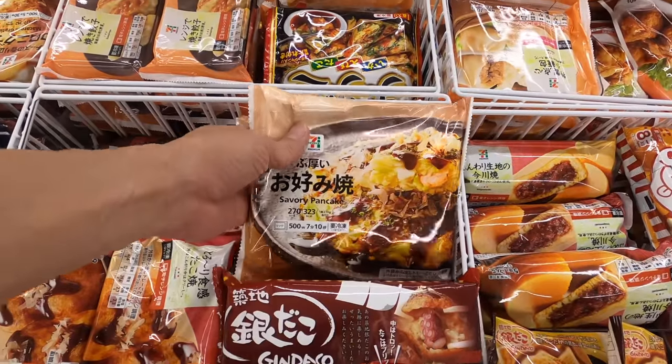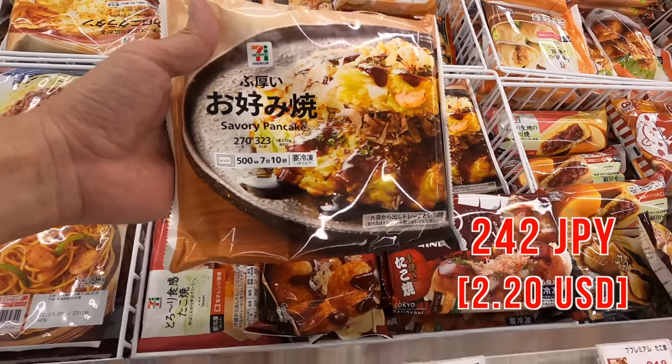Here we go, this is the one. Wow, it's bigger than I thought. So this is 7-Eleven's Okonomiyaki. The price is only 250 Japanese yen. Well, it could be much cheaper compared to my Okonomiyaki. But of course, my Okonomiyaki will taste better, I believe. So anyway, let's go home and compare. Let's go.